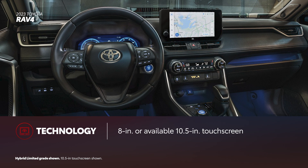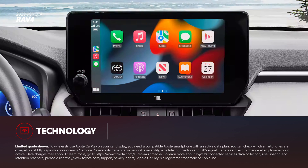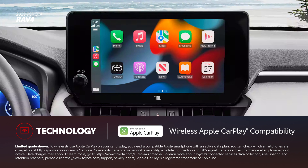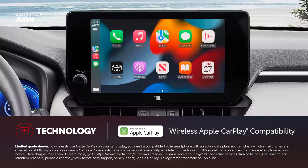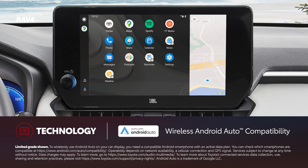For 2023, RAV4 comes standard with the new Toyota Audio Multimedia interface featuring either an 8-inch or an available 10.5-inch touchscreen. Both displays include standard wireless compatibility for Apple CarPlay, which connects drivers to the apps on their iPhone, including music subscriptions, maps, messages, and podcasts. In addition, wireless Android Auto compatibility makes it easy to stay connected to Android devices.